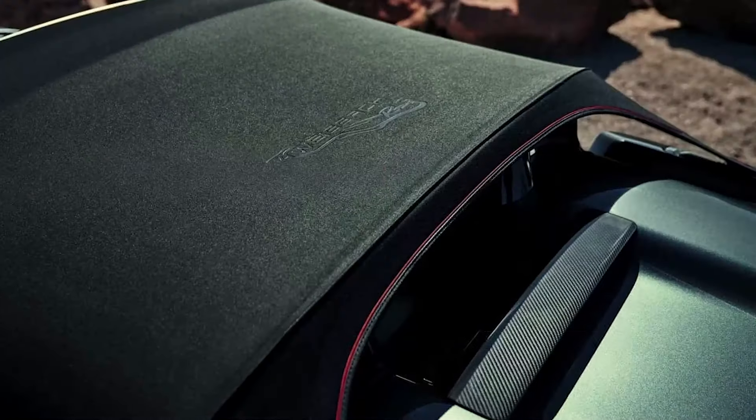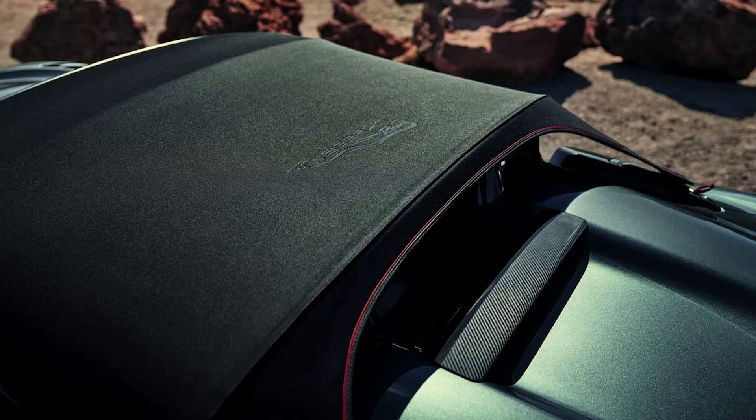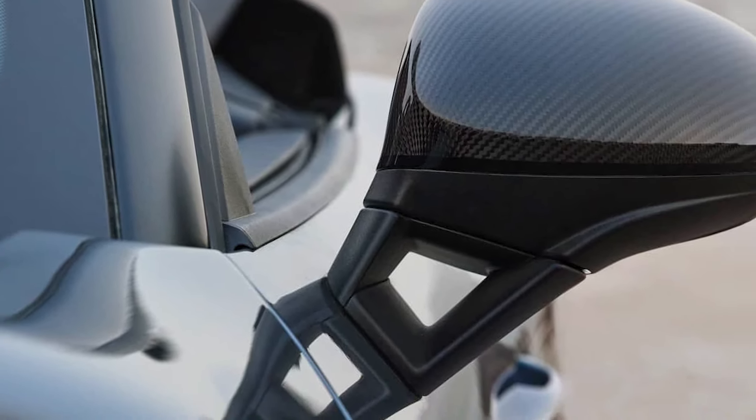If the car isn't enough, buyers can get the ultimate 718 with a matching watch supplied in a titanium case. The car's public debut will take place at the Goodwood Festival of Speed in July, when deliveries are planned to commence.